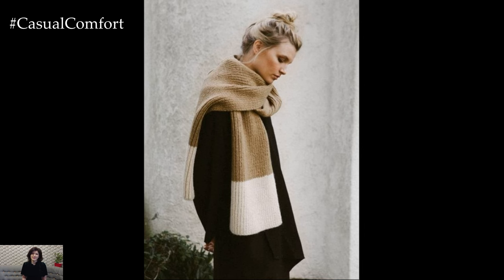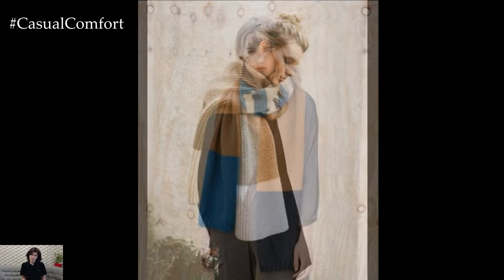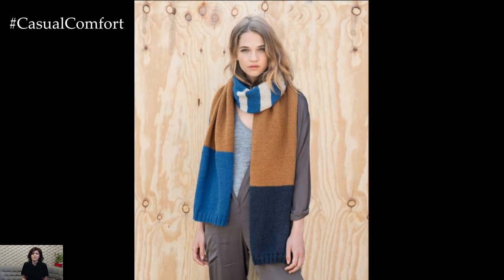Experiment with different ways to style your scarves, from classic knots to trendy wraps, to keep your look fresh and versatile.